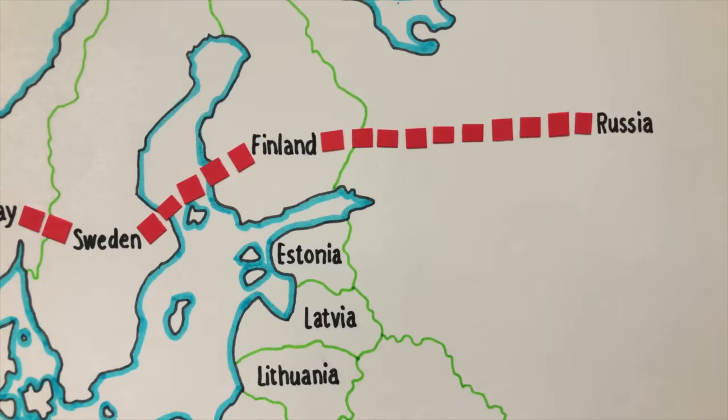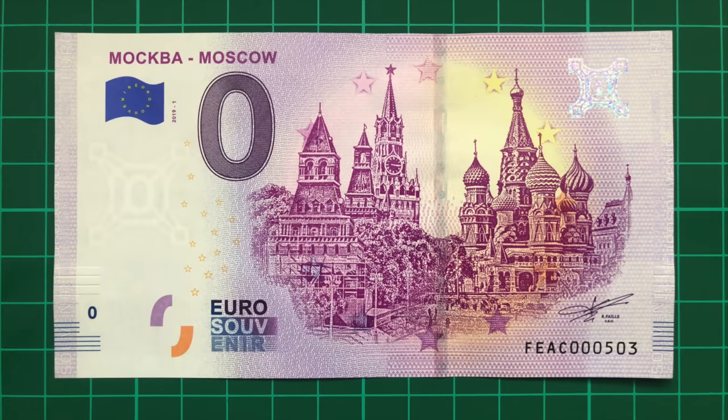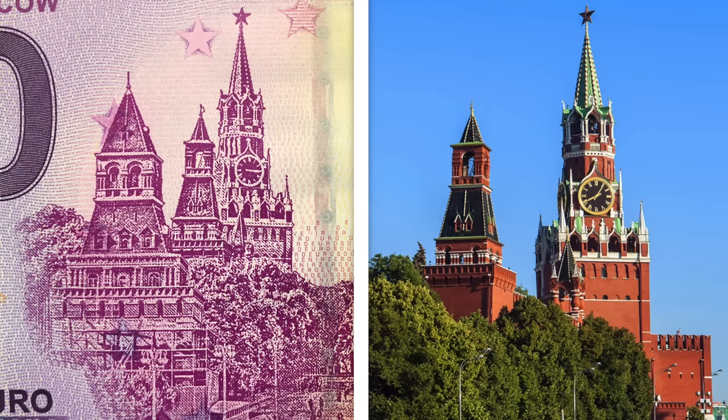Next up is neighbouring Russia, which uses the Russian Ruble. There are a good few zero euro notes regardless, including this wonderful design of Saint Basil's Cathedral, which many people mistakenly call the Kremlin, beside this building, which really is called the Kremlin.